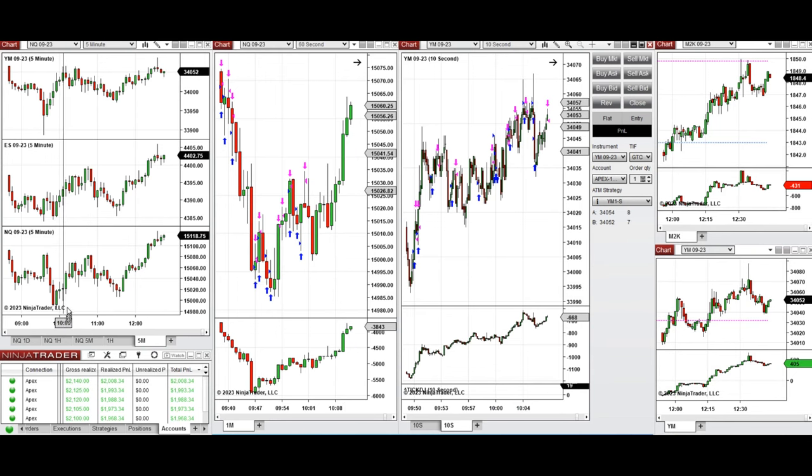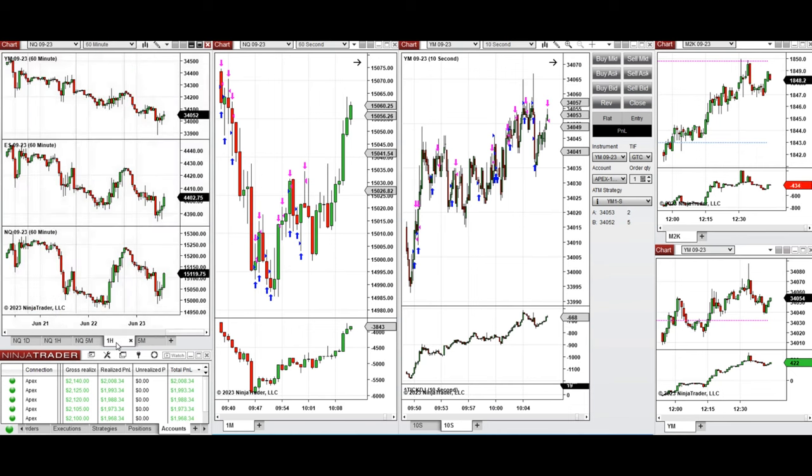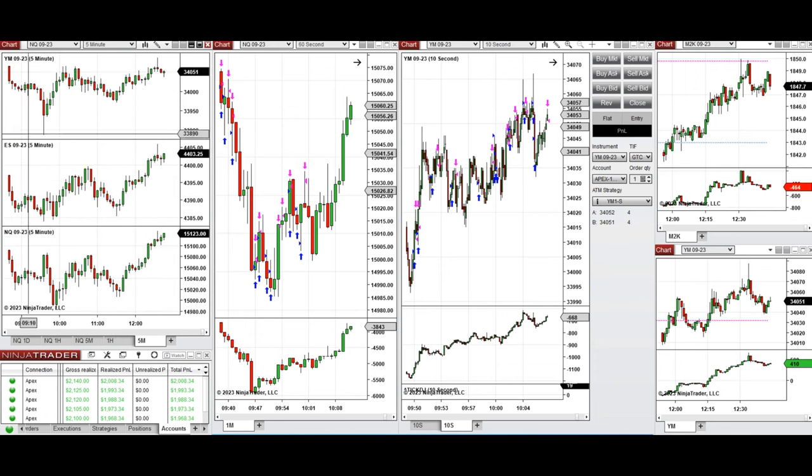Looking at the macro chart on the one-hour, we can see that Nasdaq lost all of its gains from the previous day due to a lot of negative news from the Europe session. On the one-hour chart, all of the indices started to go down again and tested almost the previous day low — some even lower. During the New York market session, the price initially continued to go down on all e-minis.